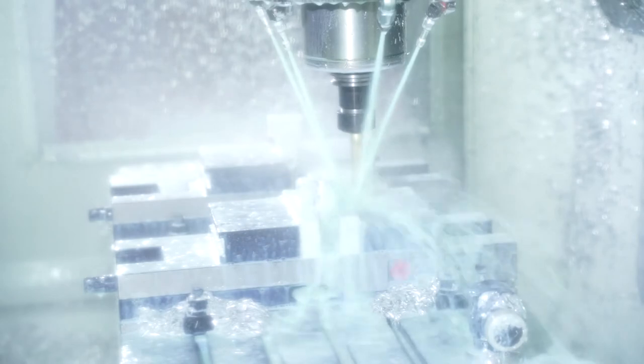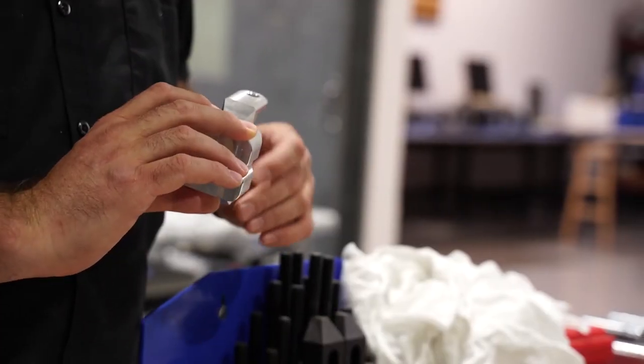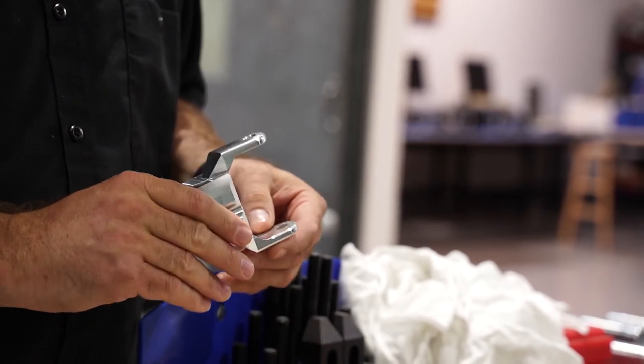Whether it's production or custom, all this equipment is going to help us get to a point where we can turn something around within 24 hours. What I'm excited for is that this enhanced capability that VisionX has invested in is going to open up so many new avenues to other product lines that we haven't even touched yet. So stand by for that.